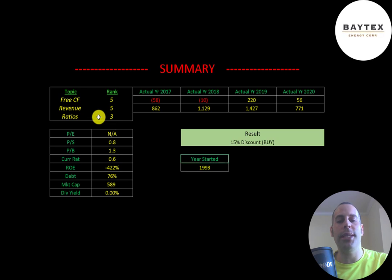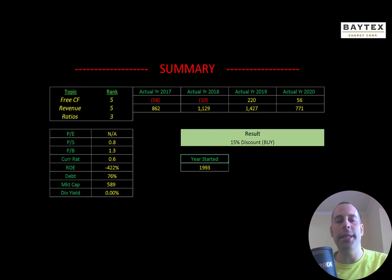I ranked their free cash flows 5 out of 10, their revenue 5 out of 10, and their ratios 3 out of 10. Let me know what you think — give this video a like, subscribe, or comment below. If you'd like a custom valuation or want to support the channel, you can become a member by clicking the link in the description below. Thanks for watching.